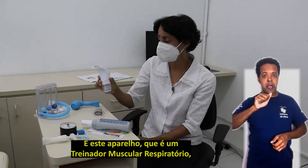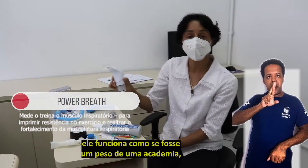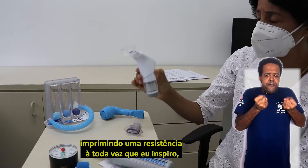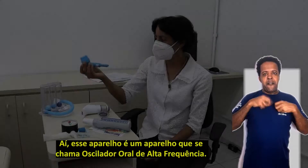E este aparelho, que é um treinador muscular respiratório, ele funciona como se fosse um peso de uma academia, imprimindo uma resistência a toda vez que eu inspiro, e com isso eu fortaleço essa musculatura.